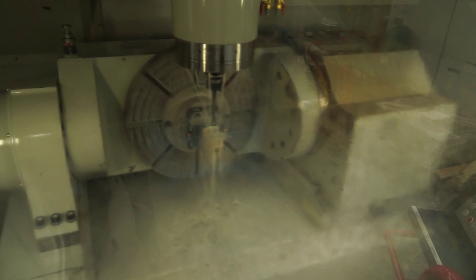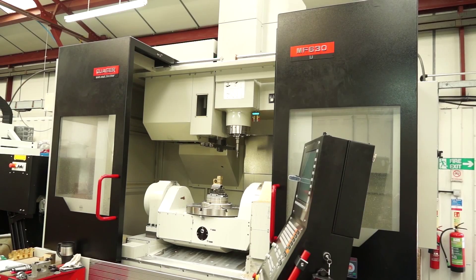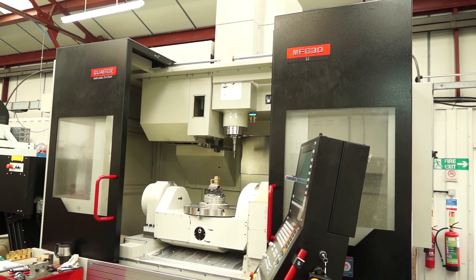Quantify that. How much time did this machine save you when you looked at the two different processes? Approximately 30% in setup time and in machining time as well, as it runs faster than what we had originally.